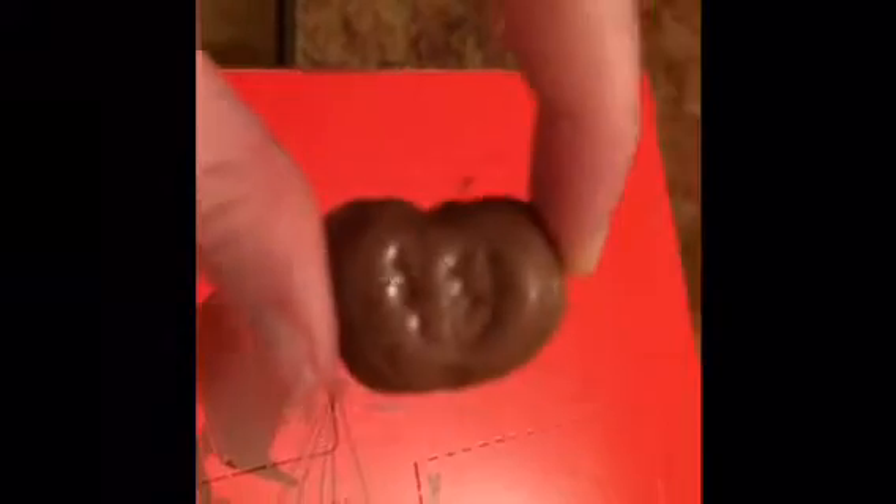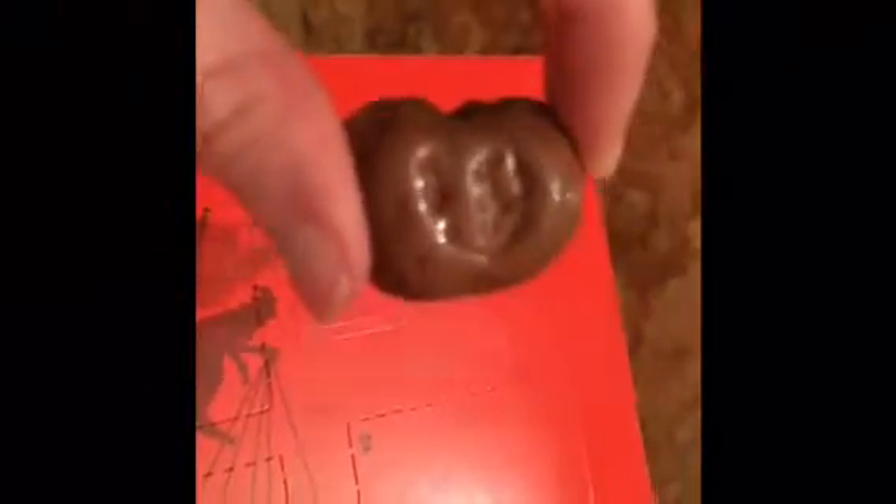Let me know in the comments what you think this chocolate is. I couldn't decide what it was, but then I looked at this chocolate from a different angle and thought of something related to Christmas — it looks like a stocking now. How stupid am I not to have realised sooner that this chocolate was meant to be a stocking!